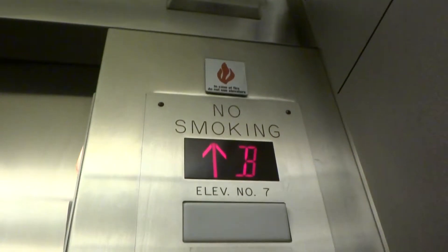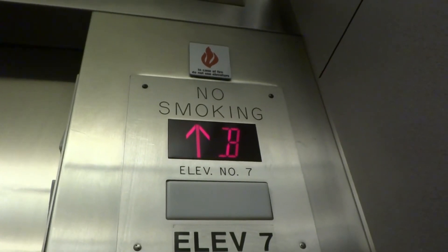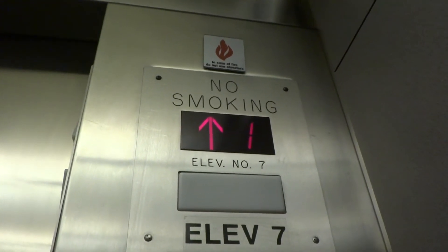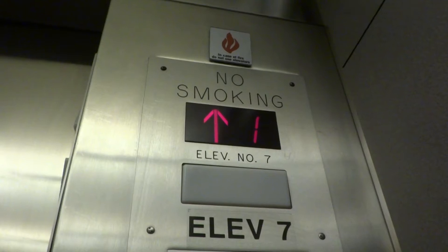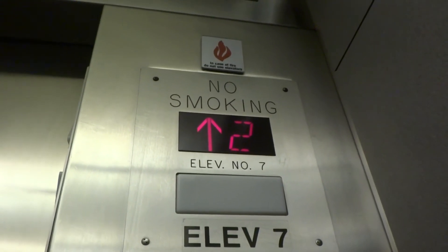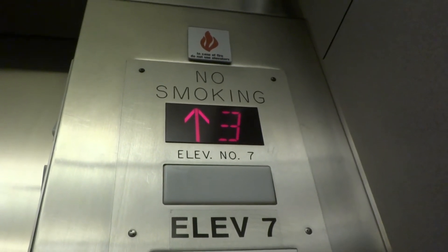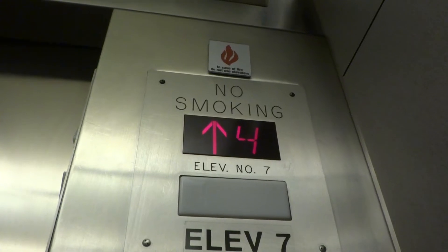The emergency light looks like a Westinghouse emergency light, but it seems like all the other elevators here were originally Otis, so I think this was originally Otis — but modernized with Innovation Universal. Acme indicator.